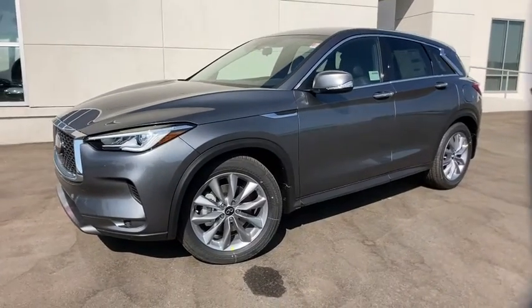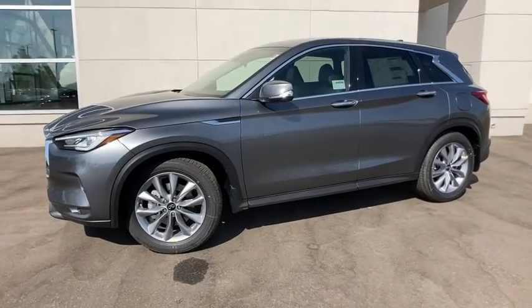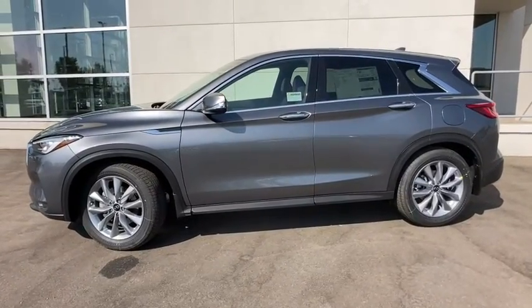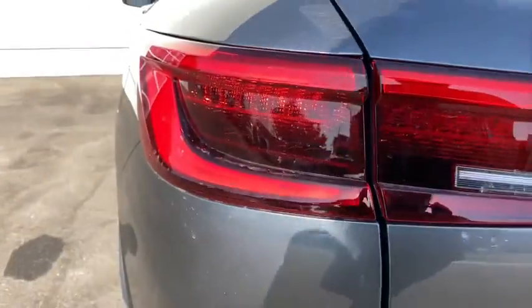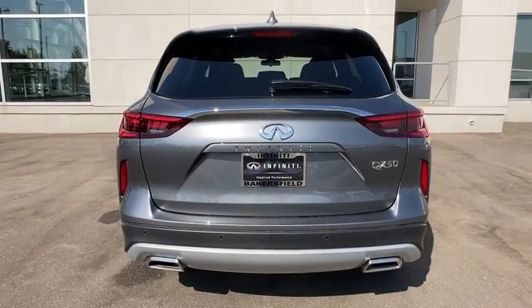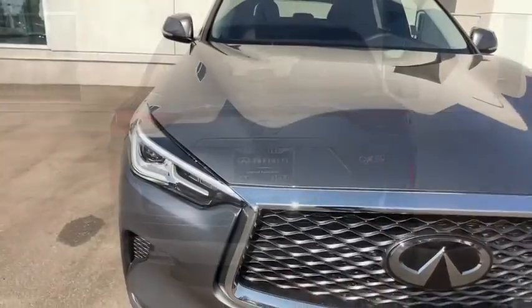Picture yourself in the 2021 Infiniti QX50. Here's a spacious and luxurious QX50. This premium SUV wows and delights with a serenely quiet, exquisitely appointed cabin, driver assist safety features, and smooth, powerful performance.